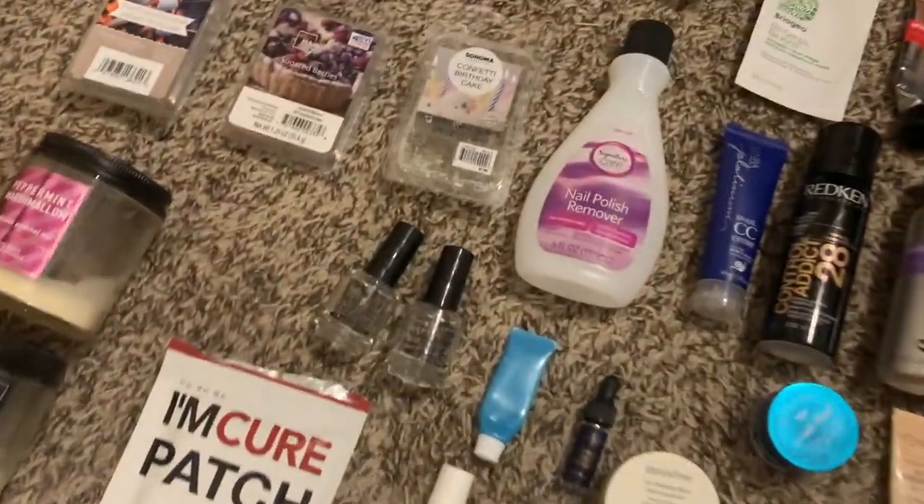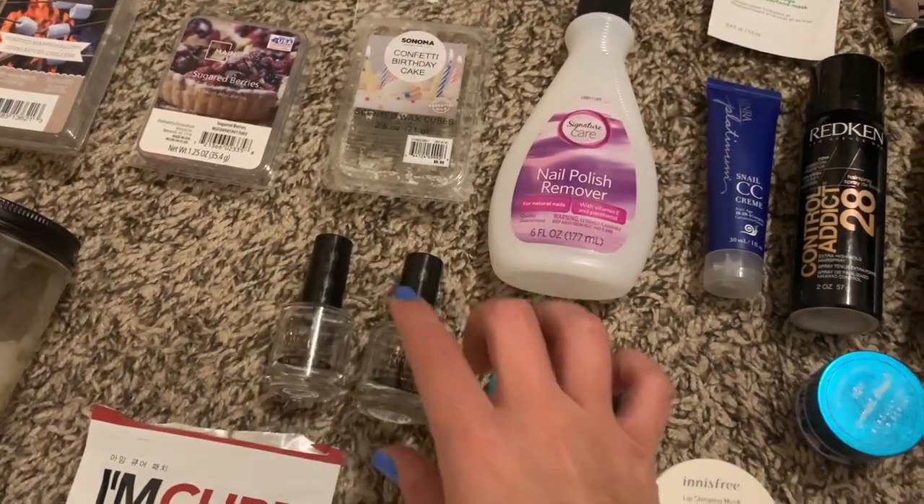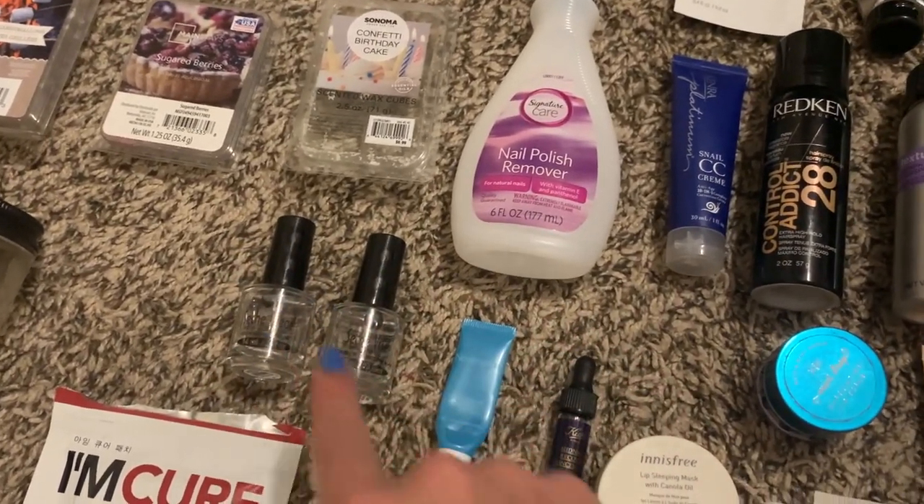A few random things: nail polish remover and two Seche Vite top coat and base coats. Definitely recommend those.